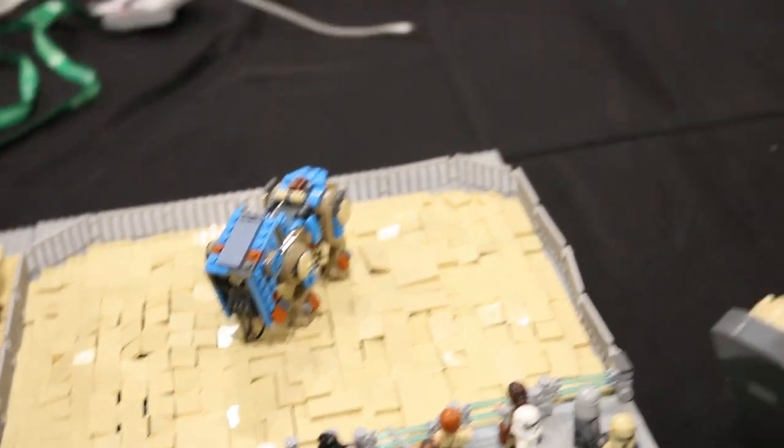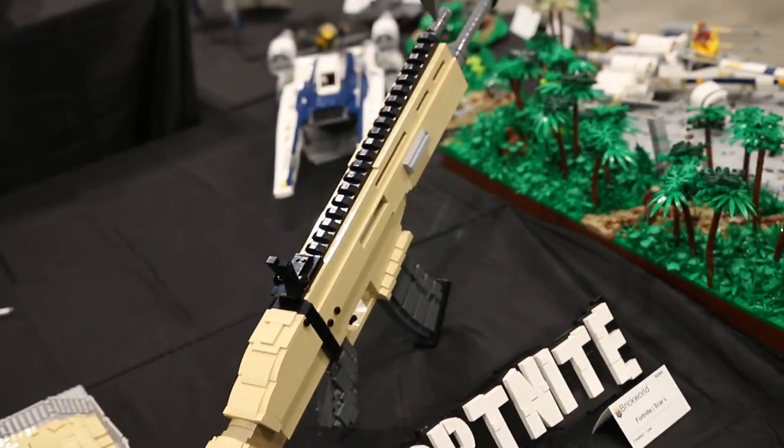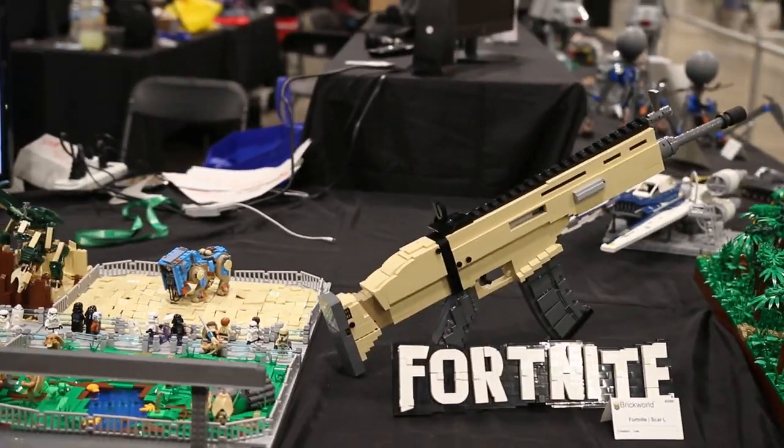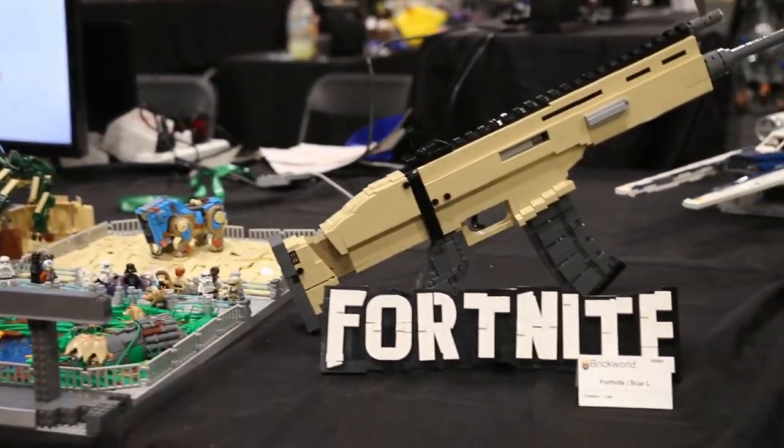Picking up from the collab pieces, we're going to move on to some individual MOCs. This next one is built by Lee Brick Builder Studios. As you can see it is a Fortnite Scar with really well done Fortnite letters.